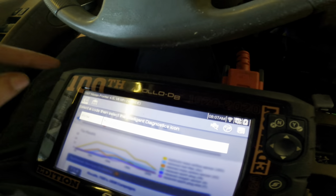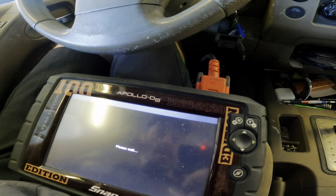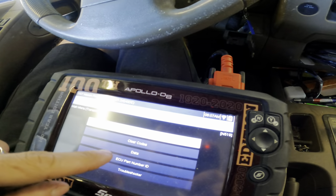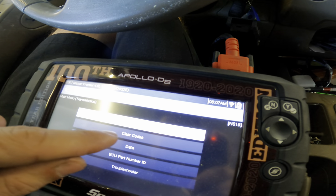So there's our trouble code: P0744. Let's not forget that. I'm going to clear this code, just because I want to know if it's going to reset after we did a fluid exchange.